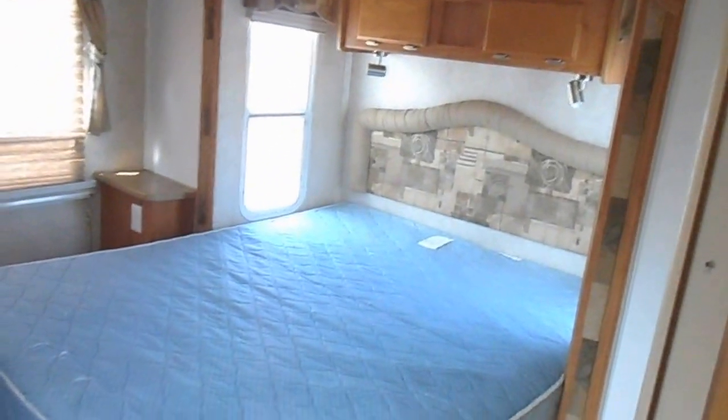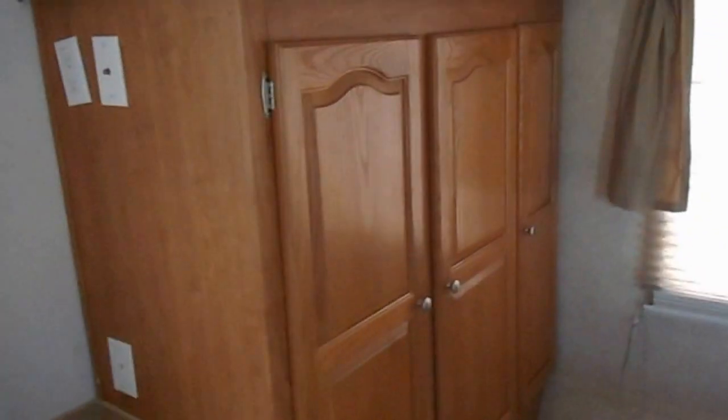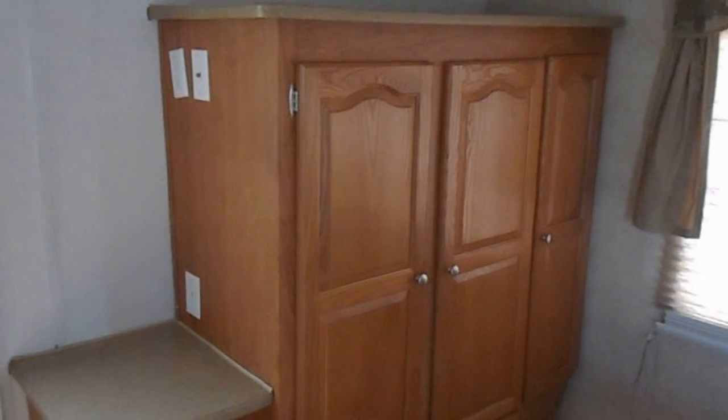In the rear of the camper is your bedroom. The bedroom does have your second slide out, a queen walk-around bed, upper cabinets, reading lights, a good sized closet, a TV on the bottom, and then the entry door.